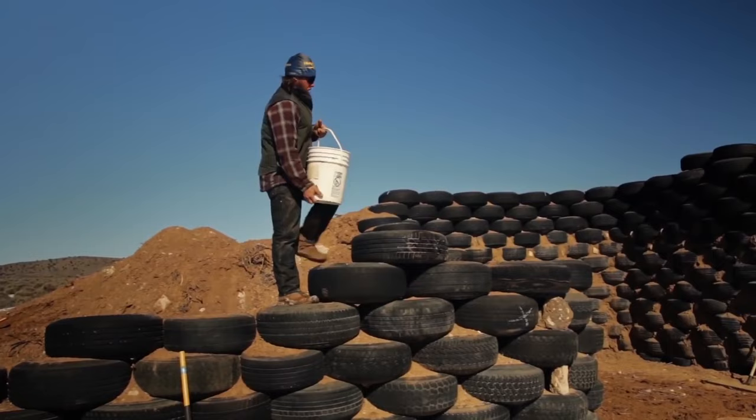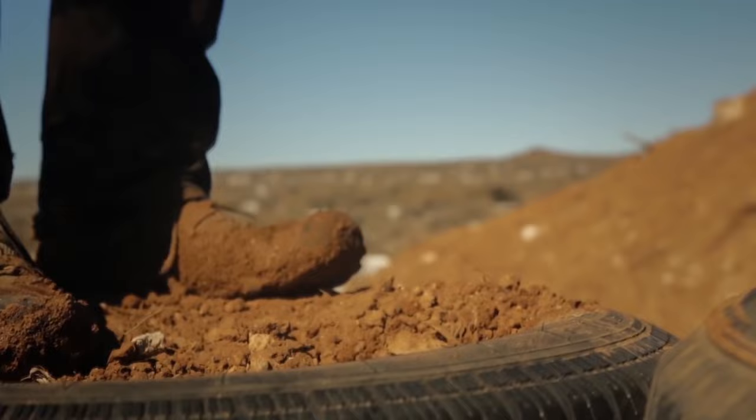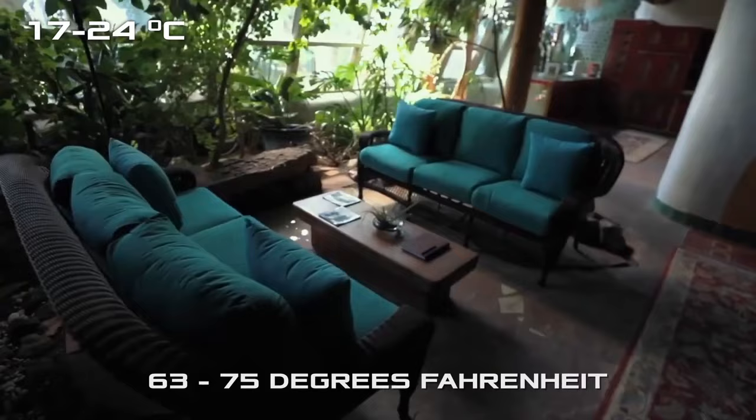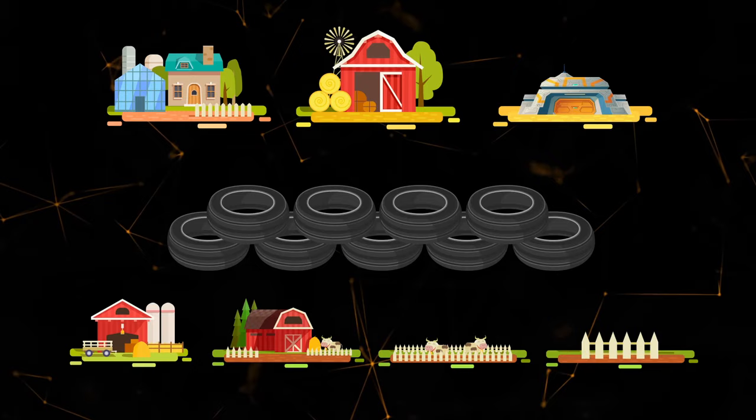The idea is to fill the tires with earth and stack them on top of each other like bricks. The thick walls made with tires stuffed with earth keep the heat from penetrating deep into the wall. Thanks to this natural air conditioning, the temperature inside the eco-house ranges from 63 to 75 degrees Fahrenheit all year round. By applying the Earthship alternative construction technology, you can build residential premises, a barn, a bunker, a vegetable storehouse, a cow shed, or a livestock pen.